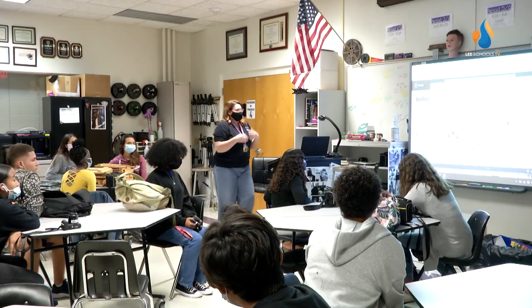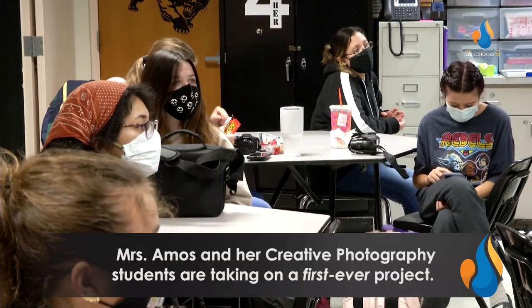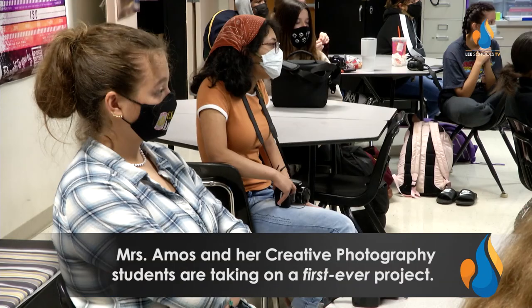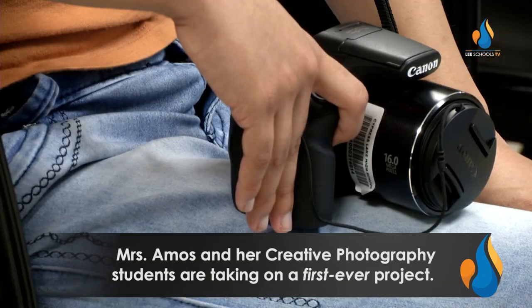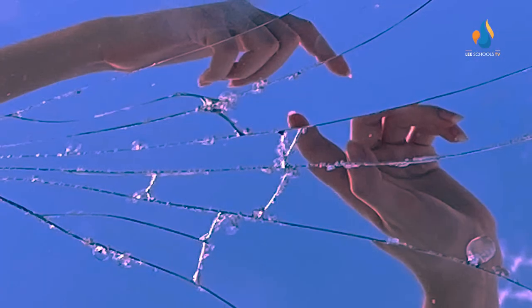Think about all the different places and surfaces that provide a reflection. We're here in creative photography class and today the students are out shooting reflections using broken mirrors to show their creativity and experiment with photography.